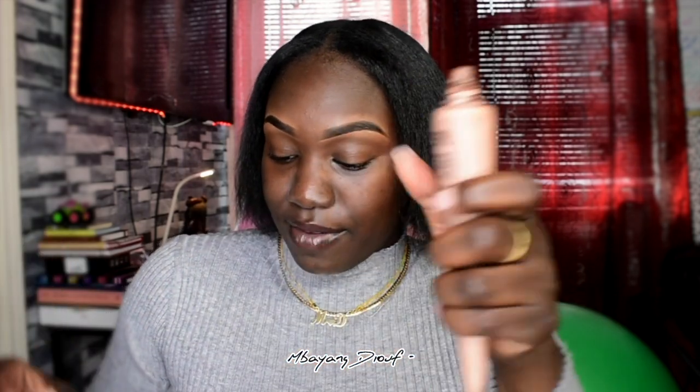Eyebrows are done. Now I'm going to be using Kim's Body Foundation in the shade Deep. I have so much left that I'm using it so cautiously because I just know that it don't drop no more. Actually, I'm going to prime my face — I forgot to prime my face.